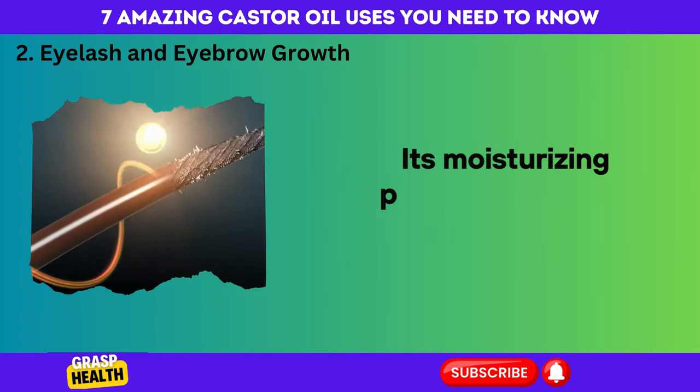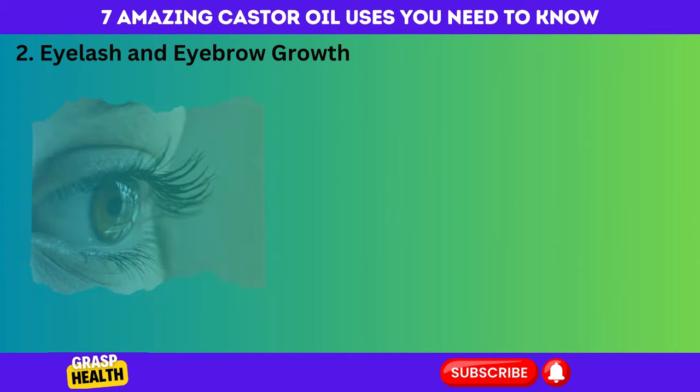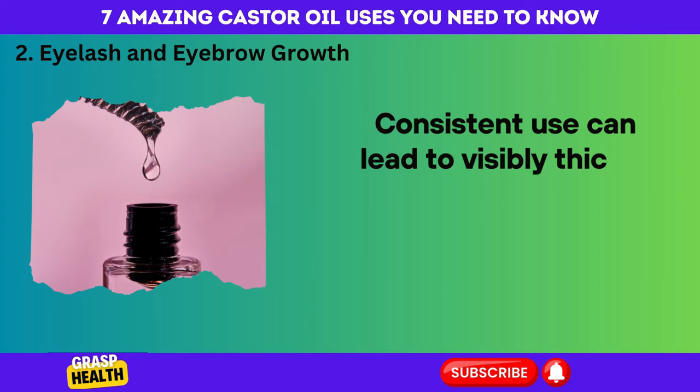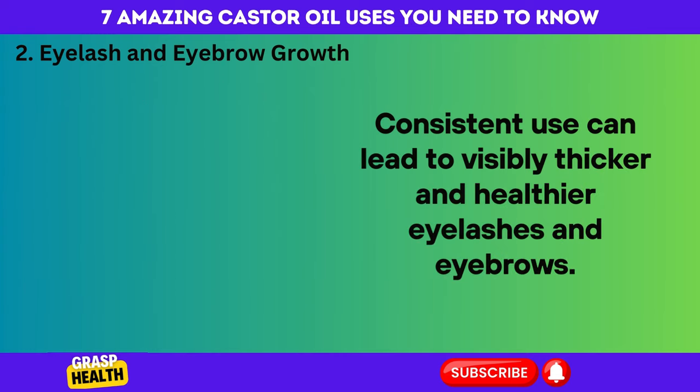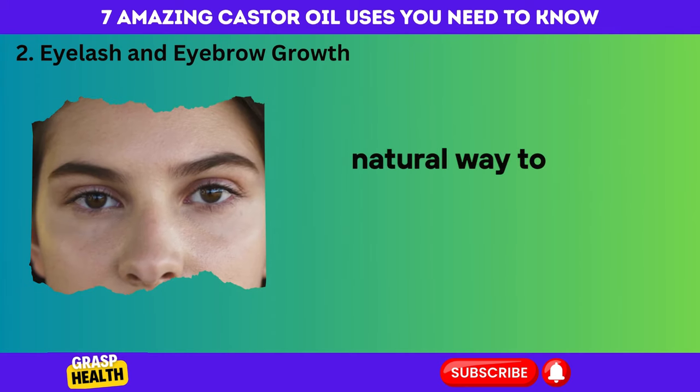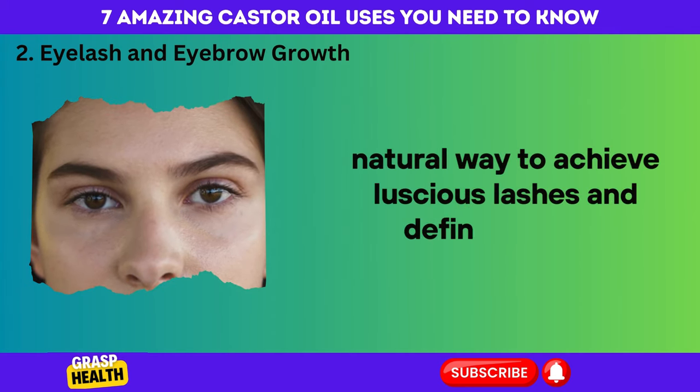Its moisturizing properties nourish hair strands, preventing breakage and fostering a fuller appearance. Consistent use can lead to visibly thicker and healthier eyelashes and eyebrows. Perform a patch test before use and enjoy a simple, natural way to achieve luscious lashes and defined brows.